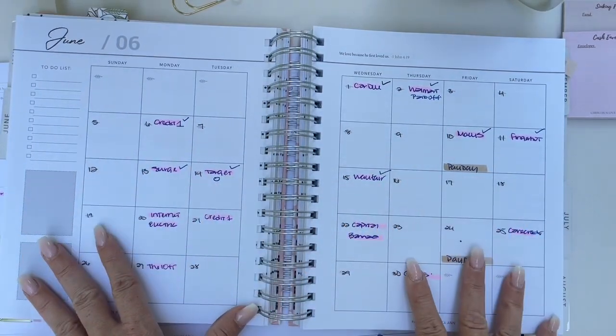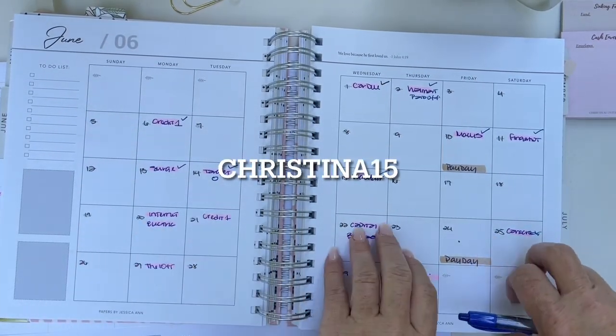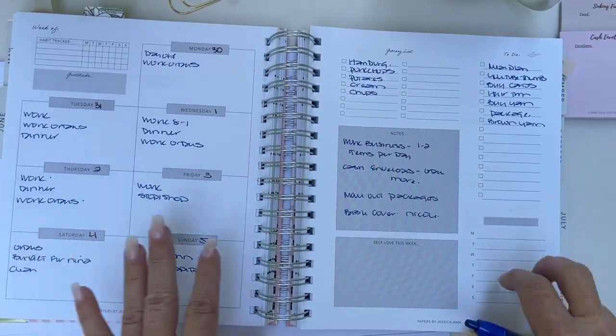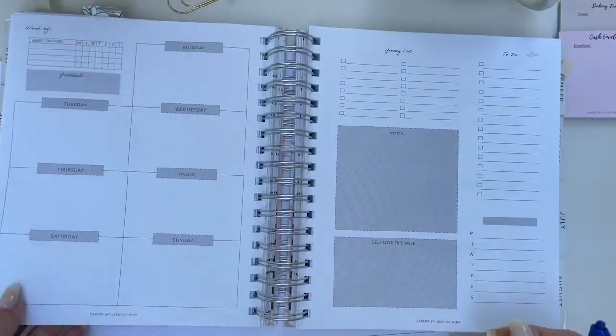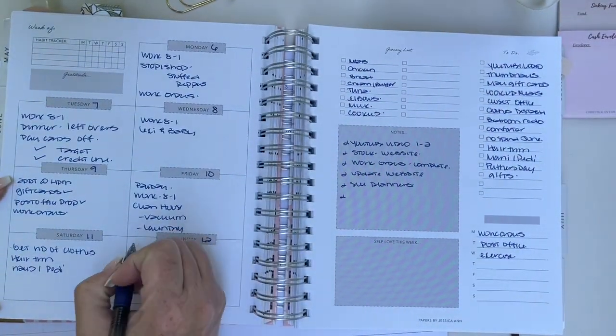So this is the budget book, Papers by Jessica. You can use my code — I will include it in the description. She has this weekly view and this is what I've been using. We are on the second week. So this was Sunday — I'm just going to go ahead and fill this out real quick.